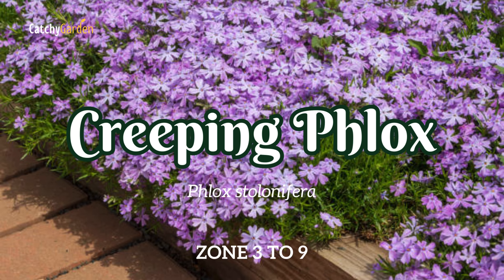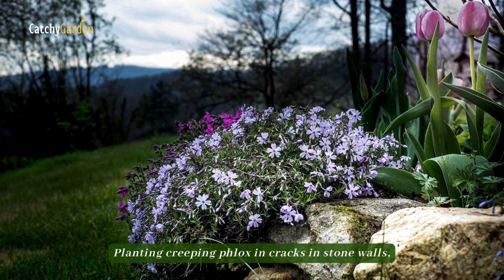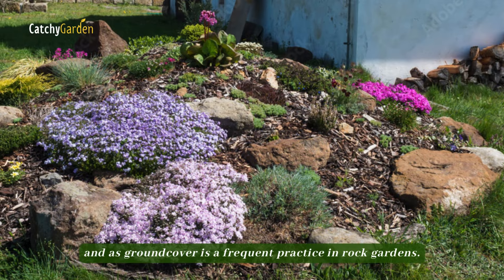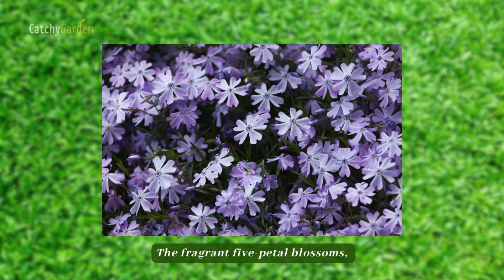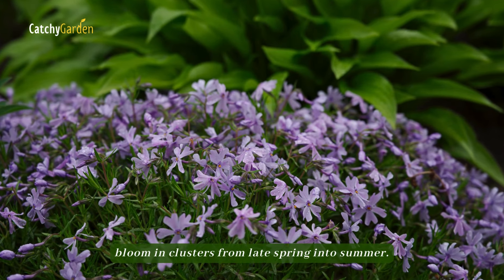Number 10: Creeping Phlox. Planting creeping phlox in cracks and stone walls, along walkways and borders, and as ground cover is a frequent practice in rock gardens. The fragrant five-petal blossoms, which can be any shade of purple, pink, or white, bloom in clusters from late spring into summer.